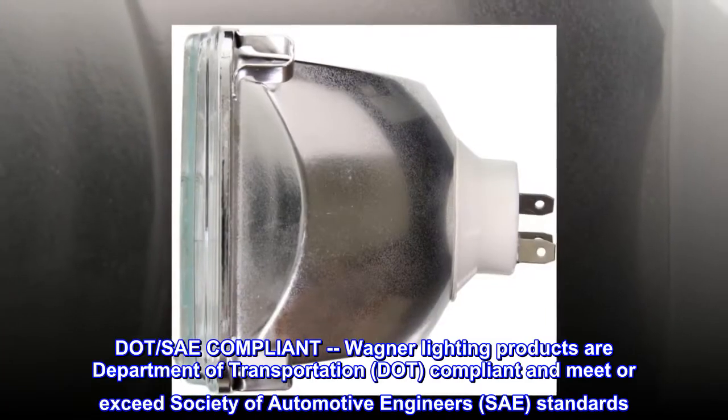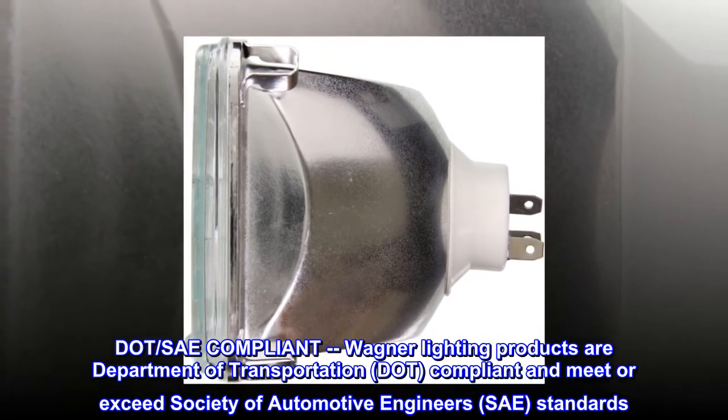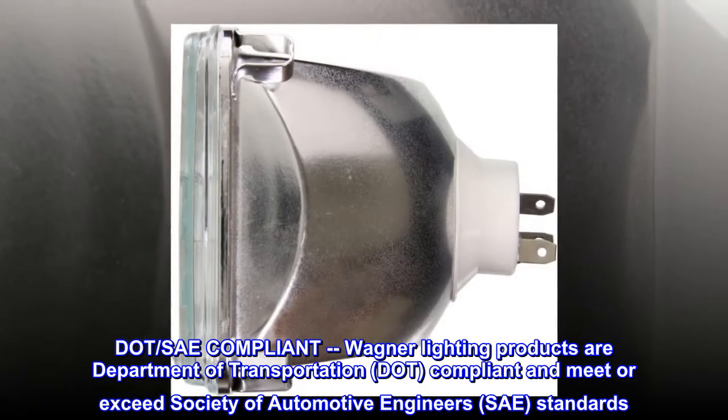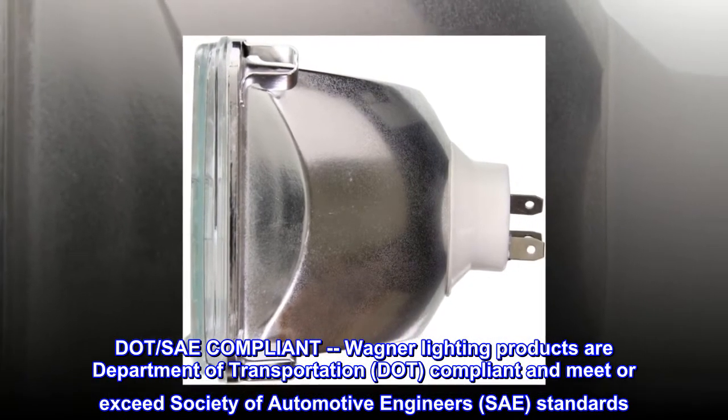DOT/SAE compliant — Wagner Lighting Products are Department of Transportation compliant and meet or exceed Society of Automotive Engineers standards.